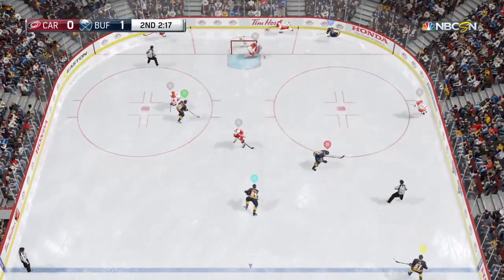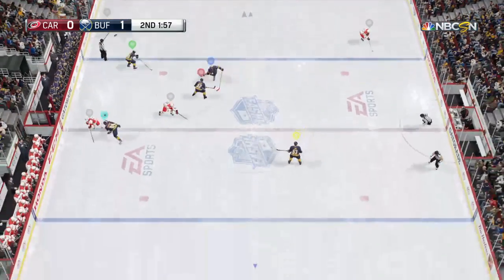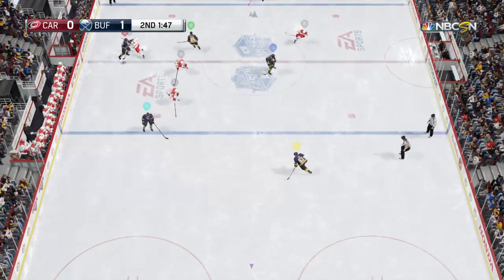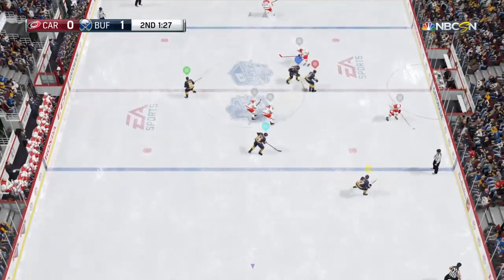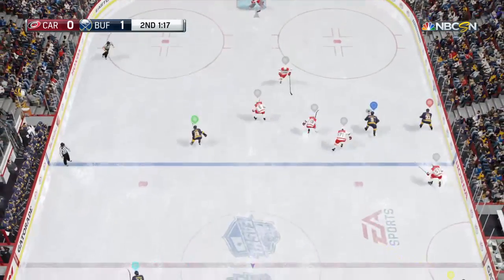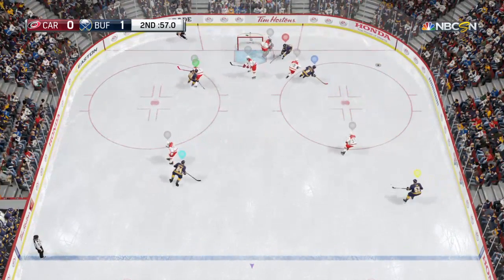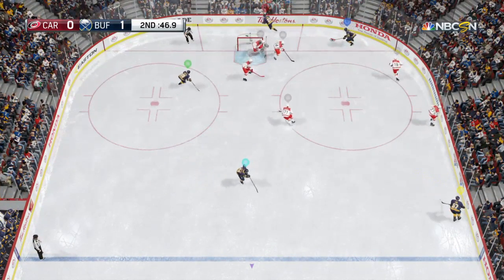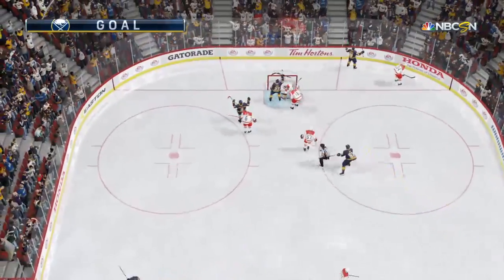Nice face-off work. Decides on the area behind. Looking to Bacchus. Picked up between the blue lines by Orr. Used the stick well. That went by Kane. The drama heightens in this final minute of the second period. Really good move. Kane!